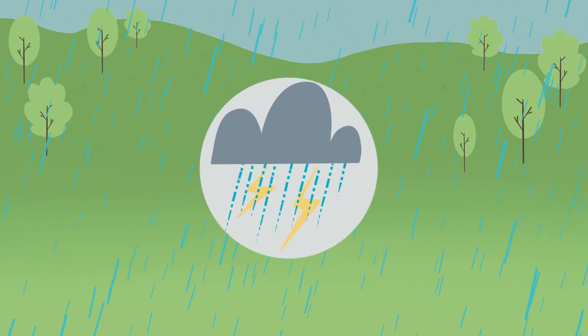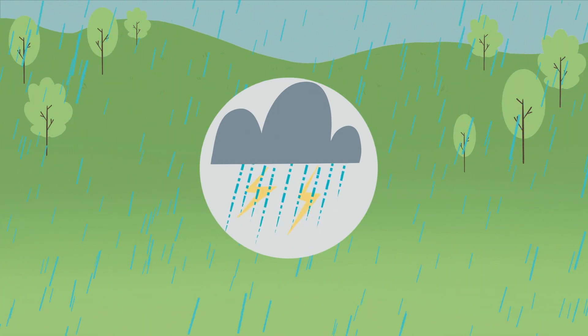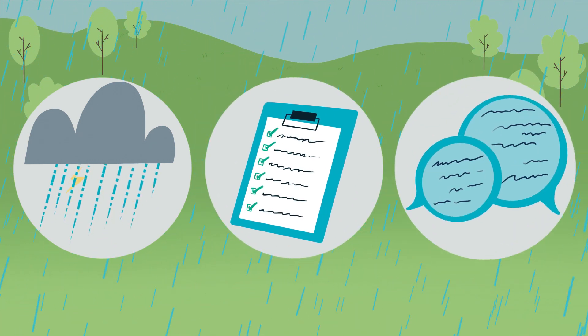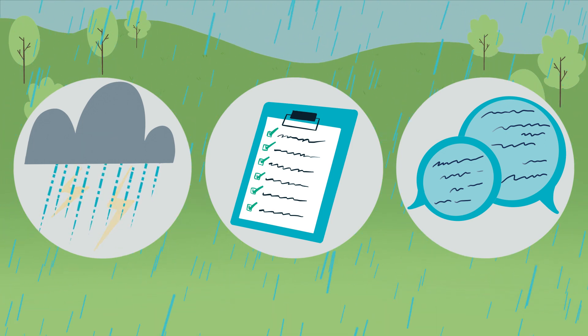During extreme weather events, Sunwater's focus is to ensure our dams are managed safely in accordance with our emergency action plans and to communicate effectively with local authorities and residents about dam outflows and our operations.